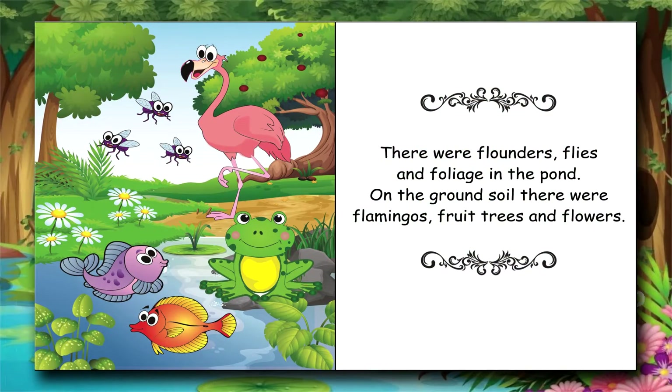There were flounders, flies, and foliage in the pond. On the ground soil there were flamingos, fruit trees, and flowers.